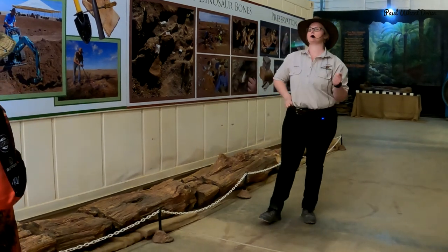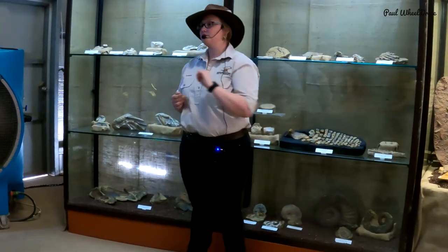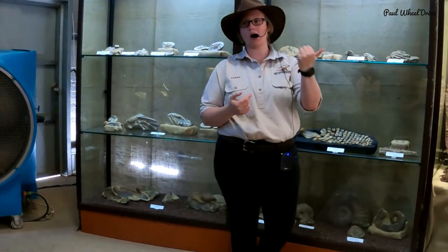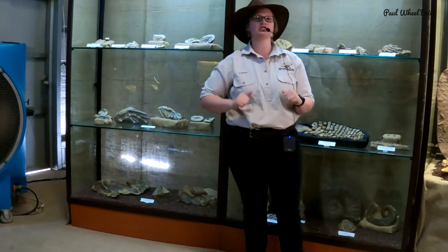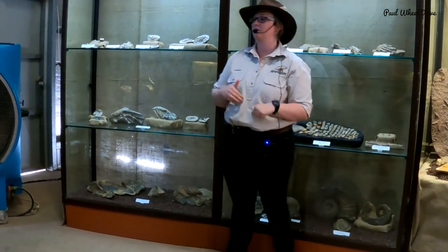Now most of our dinosaurs on average are about 20 metres long. There are three time periods inside of the age of dinosaurs — most of the Triassic, the Jurassic, and the Cretaceous period. The dinosaurs we find in the Winton area are coming from the Cretaceous period.